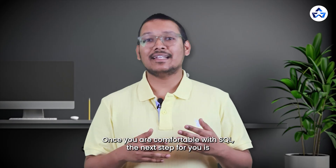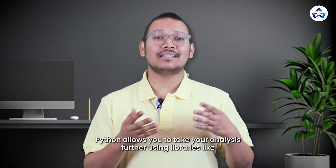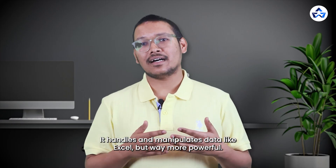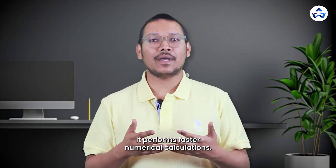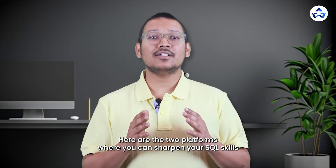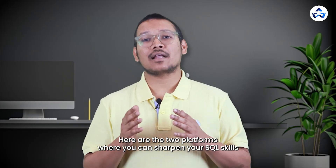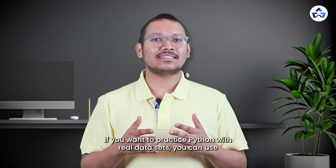Once you are comfortable with SQL, the next step is Python. Python allows you to take your analysis further using libraries like Pandas, which handles and manipulates data like Excel but way more powerful; NumPy, which performs faster numerical calculations; Matplotlib, which creates basic charts and graphs; and Seaborn, which makes charts and graphs look better and easier to interpret. Two platforms to sharpen your SQL skills are LeetCode and StrataScratch. If you want to practice Python with real datasets, you can use Kaggle.